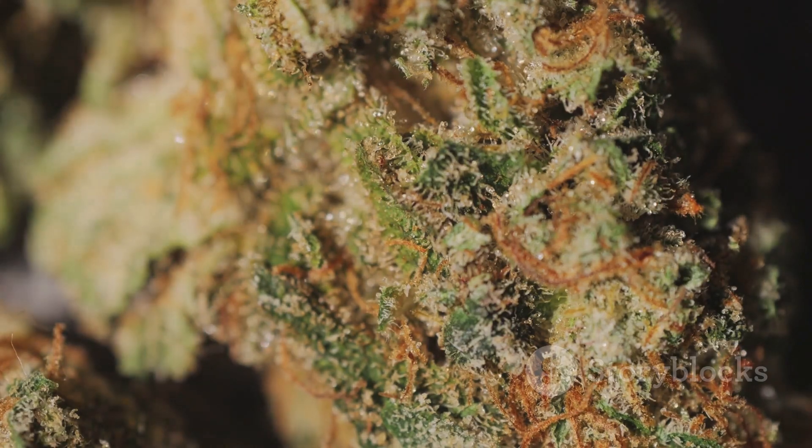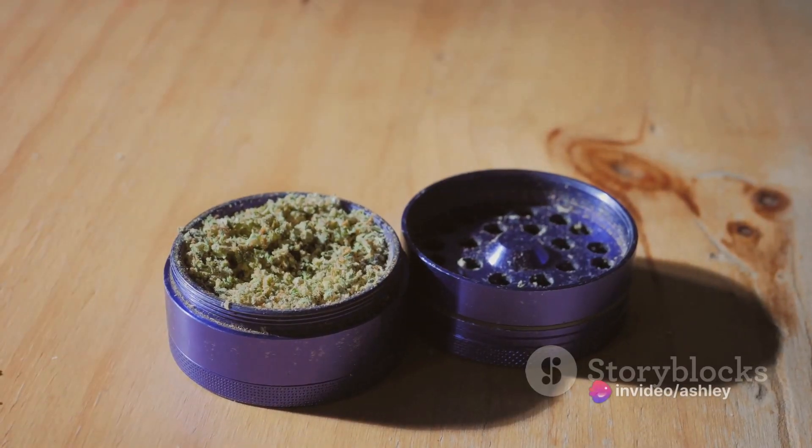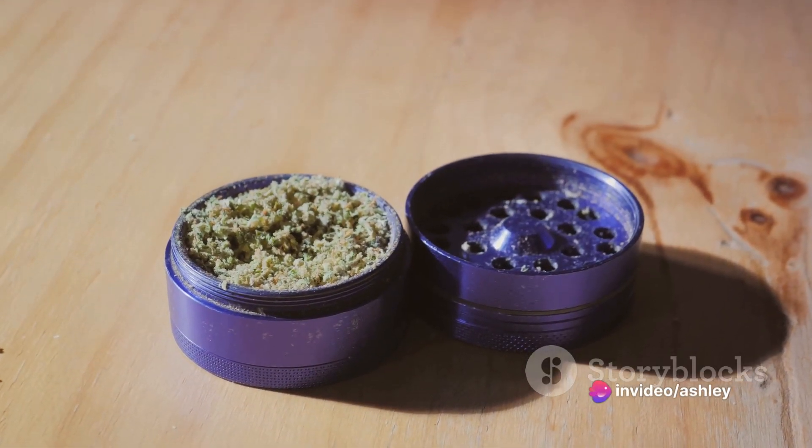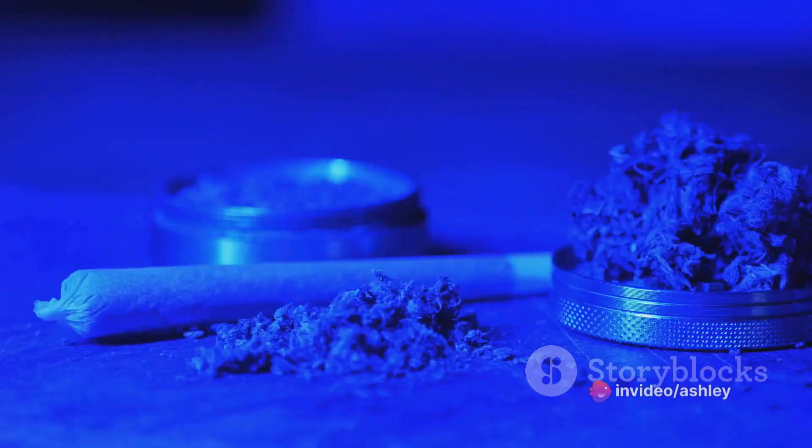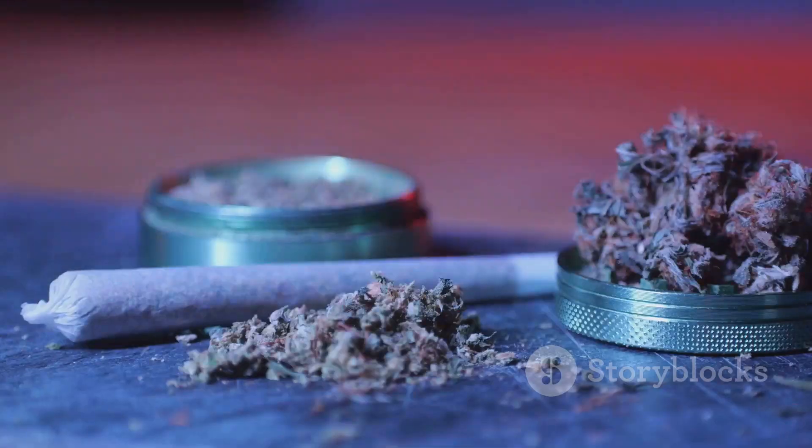First up we have Blue Dream, a strain that brings together the best of both worlds. It's a hybrid with a sweet berry aroma, known for delivering swift relief without the heavy sedative effect — the ideal choice for those long road trips.